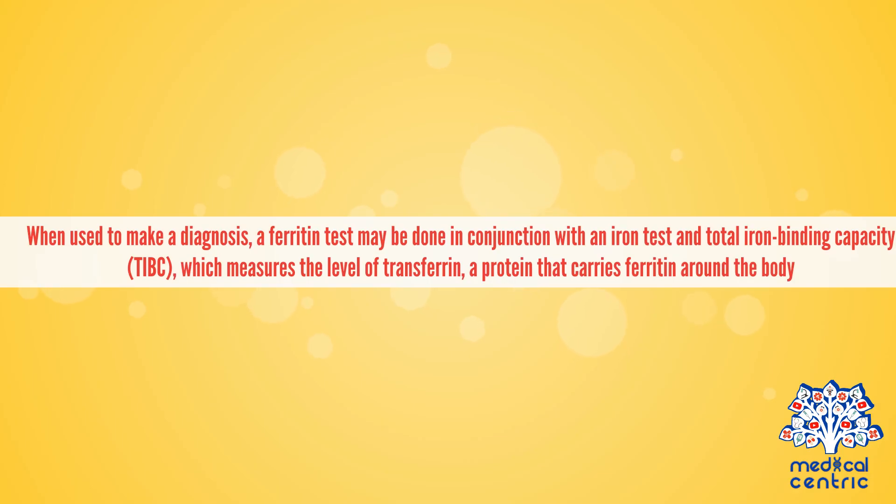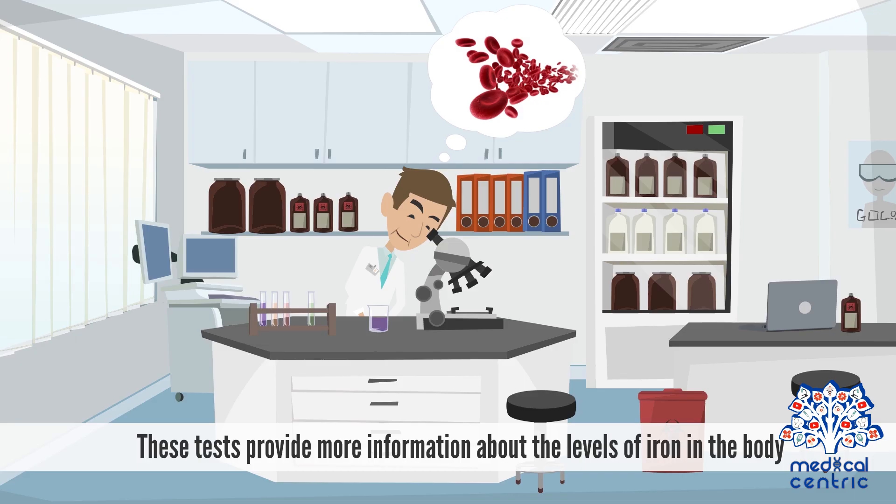When used to make a diagnosis, a ferritin test may be done in conjunction with an iron test and total iron binding capacity, or TIBC, which measures the level of transferrin, a protein that carries ferritin around the body. These tests provide more information about the levels of iron in the body.